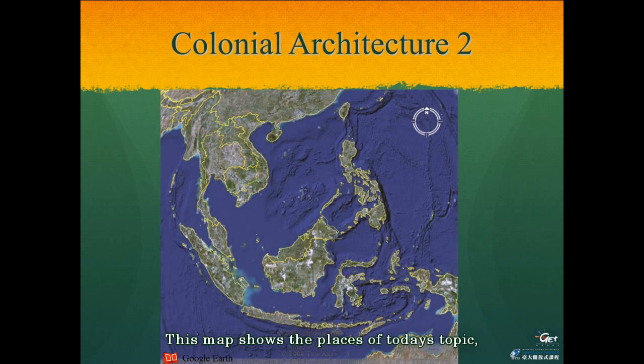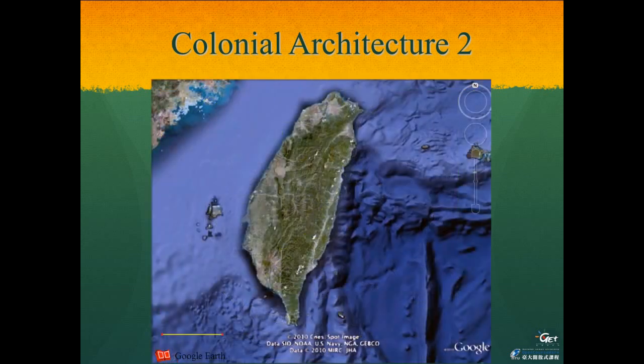This map shows the places of today's topic: Hoi An in central Vietnam, Penang and Malacca in Malaysia, and Singapore. Three typical old streets, or Lao Jie, in Taiwan will also be discussed today.